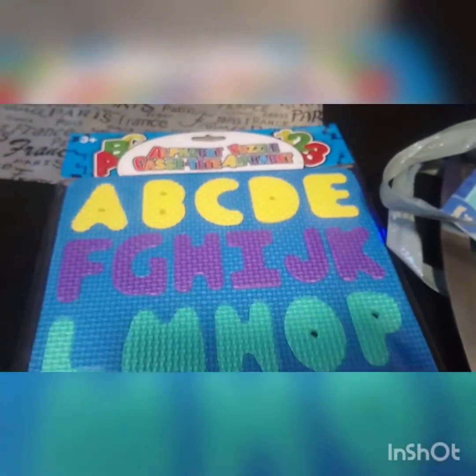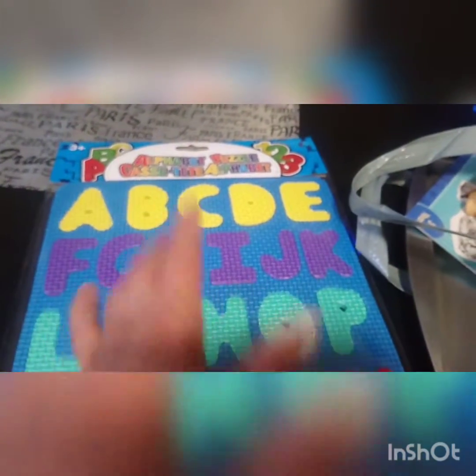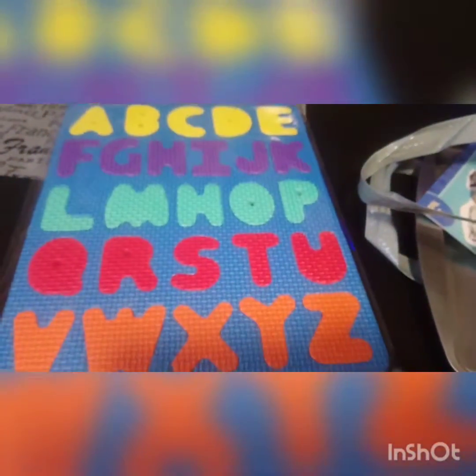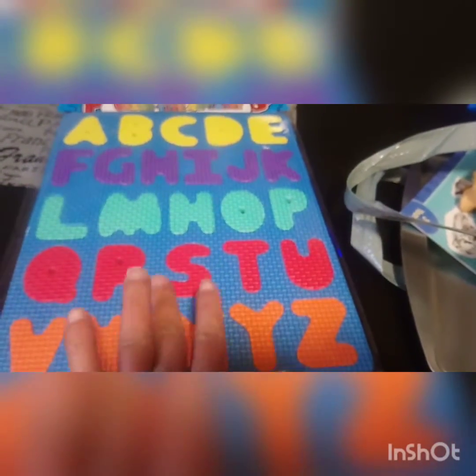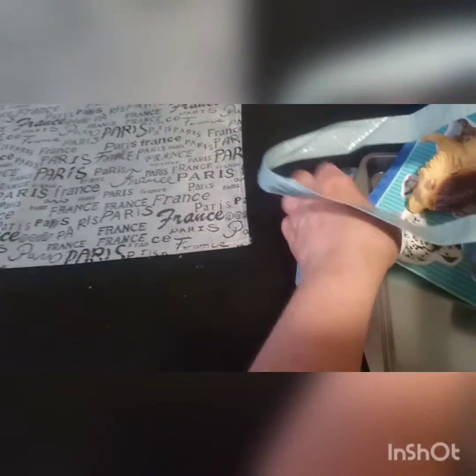Let's take a look at the items inside. This first item I'm super excited to finally find — it's an alphabet puzzle with foam pieces. These are great for doing the alphabet as a basic puzzle, but they also stick in your bathtub so you can make learning fun in the bathtub as well.